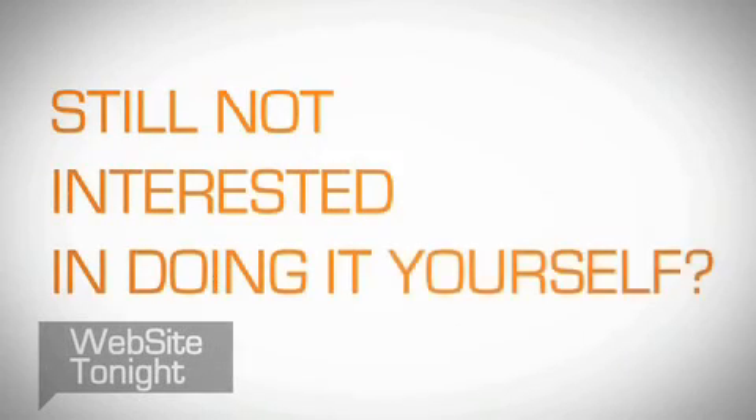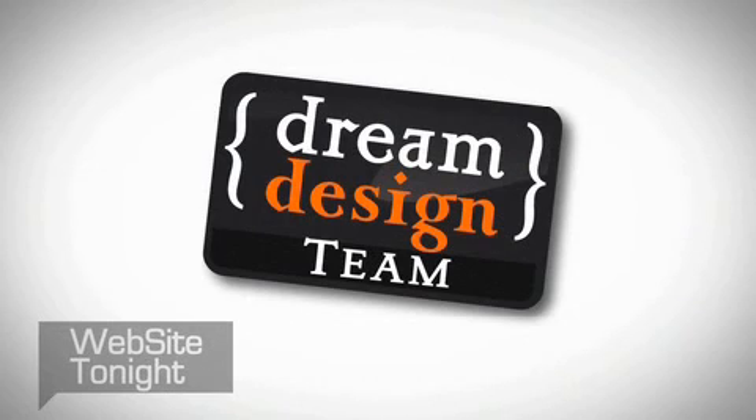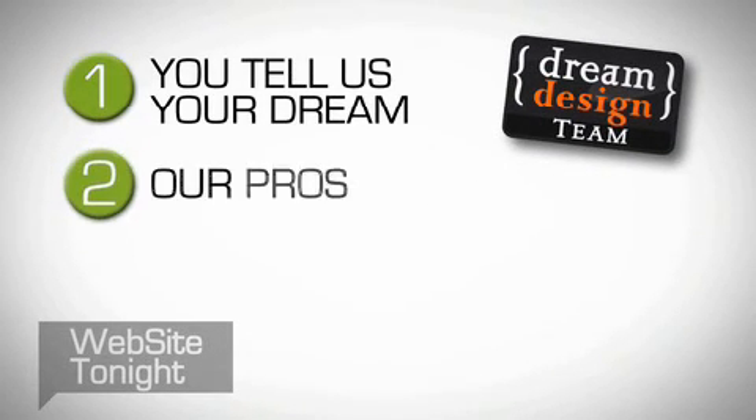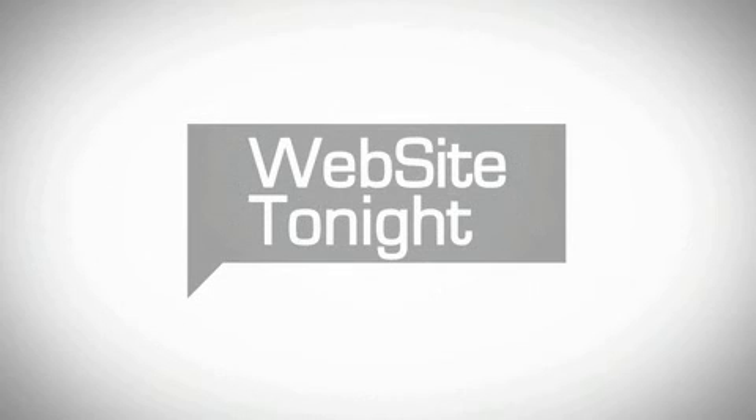Still not interested in doing it yourself? No problem. Our dream design team puts website professionals at your disposal. Just tell them your dream and in no time at all, you'll have a unique site created just for you or your business. Now is the time to get your personal or business site online with Website Tonight.